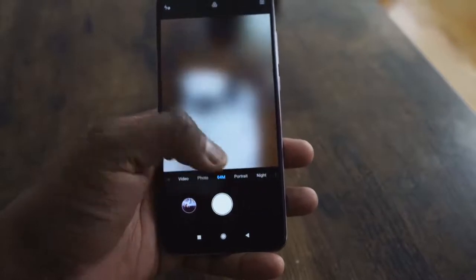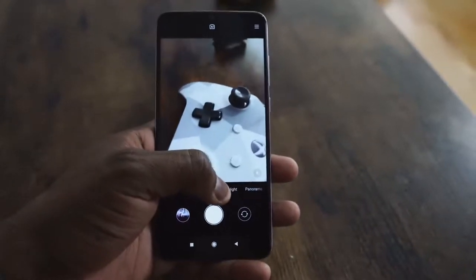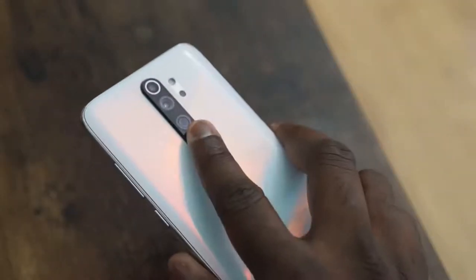At the back, we've got the 64-megapixel camera and a 20-megapixel camera in the front. The fingerprint sensor is at the back, which is nice — it works really well. It is super fast; each time you tap on it, it basically unlocks your phone as fast as possible.